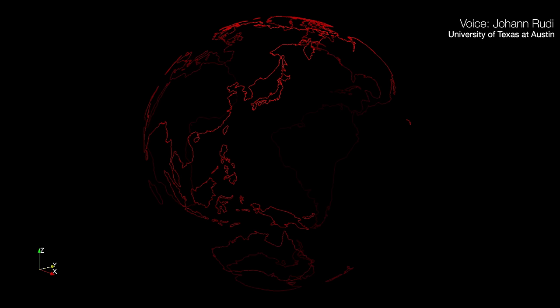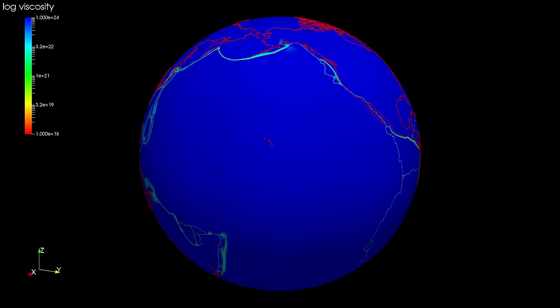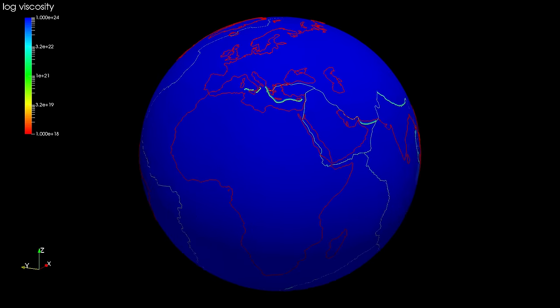The Earth — what's actually happening inside? Let's start at the surface, where we see a composition of plates that are in motion relative to each other. Here the plates have a dark blue color and plate boundaries are light blue.